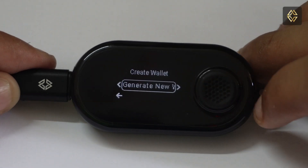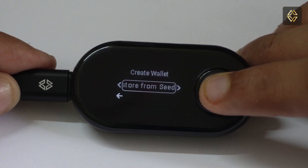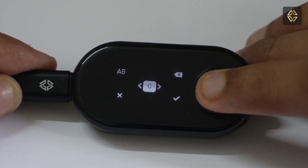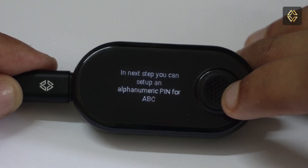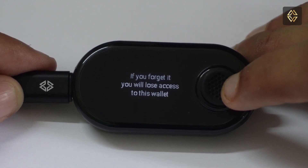On the CypherRock X1 vault, select Create Wallet from the menu and then select Restore from Seed. Give your wallet a name — let's say ABC — and confirm the wallet name. Now you can set up an alphanumeric PIN for added security, and we do recommend that you set up a PIN.